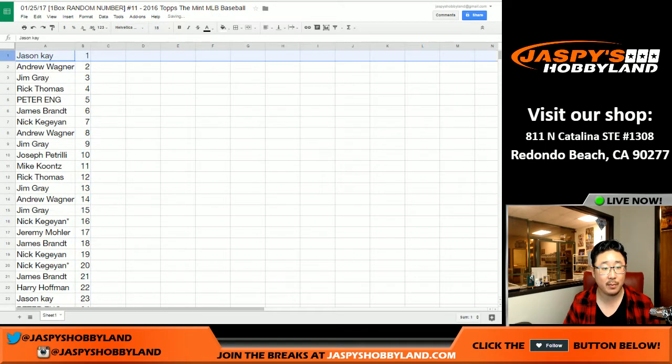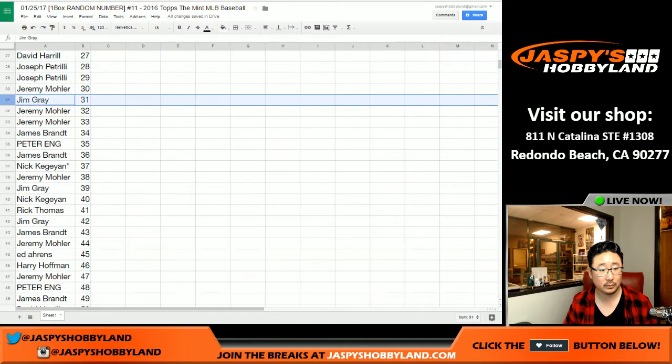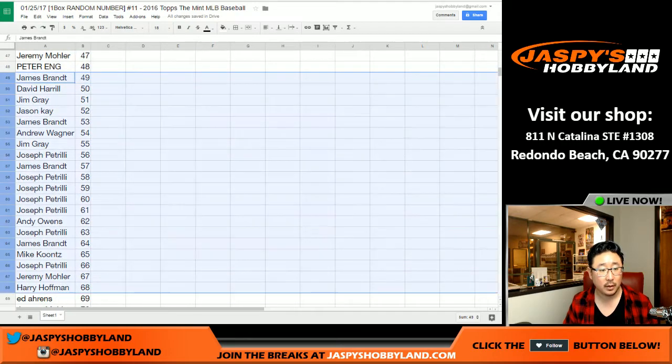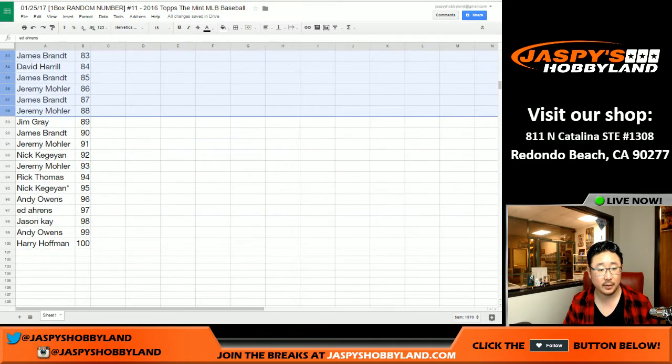Sort by number — Jason K. with Spot 1. Here's the top 10 right there. Here's everybody else in numerical order. And I'll show everybody in alphabetical order in just a second, just for the sake of the video.